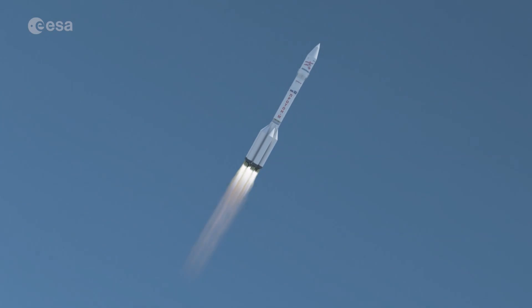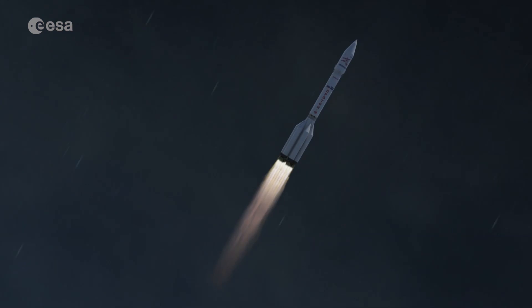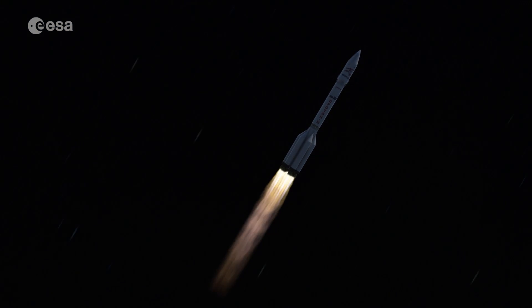A joint mission between ESA and Russia, it will be the first rover to directly search for life. I naturally hope that ExoMars will find traces of the existence of organic compounds on the surface of Mars, and of course ExoMars is exactly the mission designed to do this.